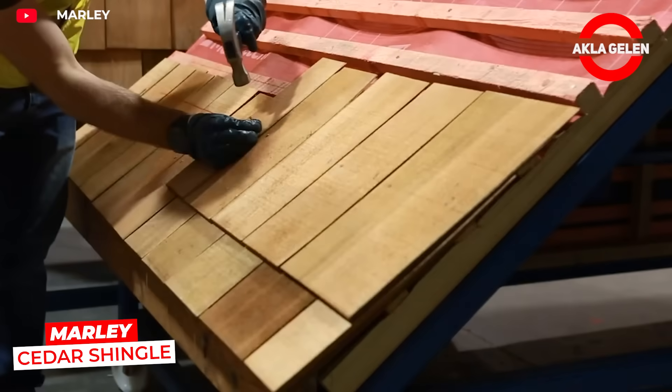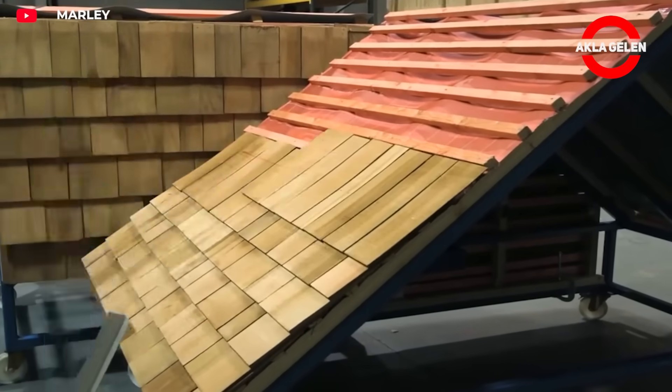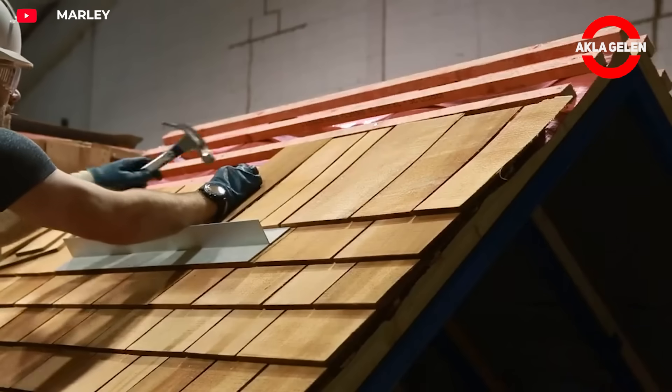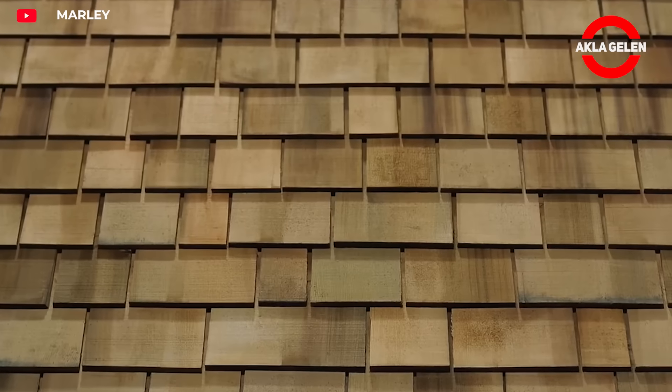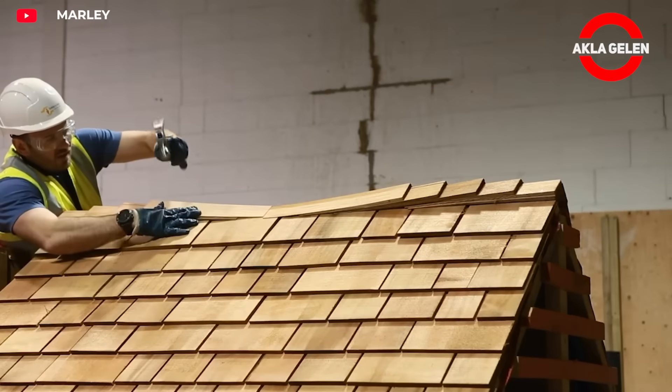Marley cedar shingle holds a special place among roofing materials, known for its natural beauty and durability. The natural texture and color of cedar give a roof a warm and inviting appearance. Over time, the cedar wood turns silver under the influence of sunlight.